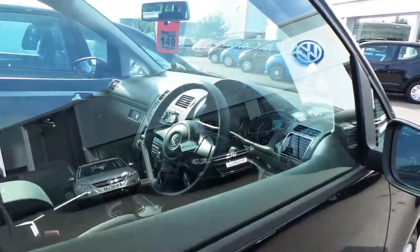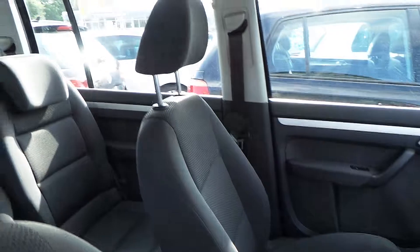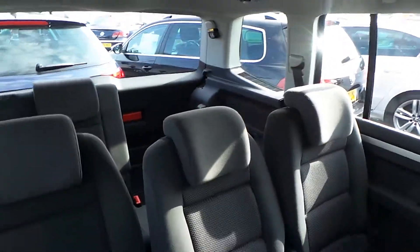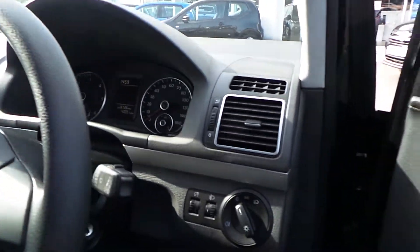As we look inside, nice family seven seater car. All nice and clean with cruise control, air conditioning.